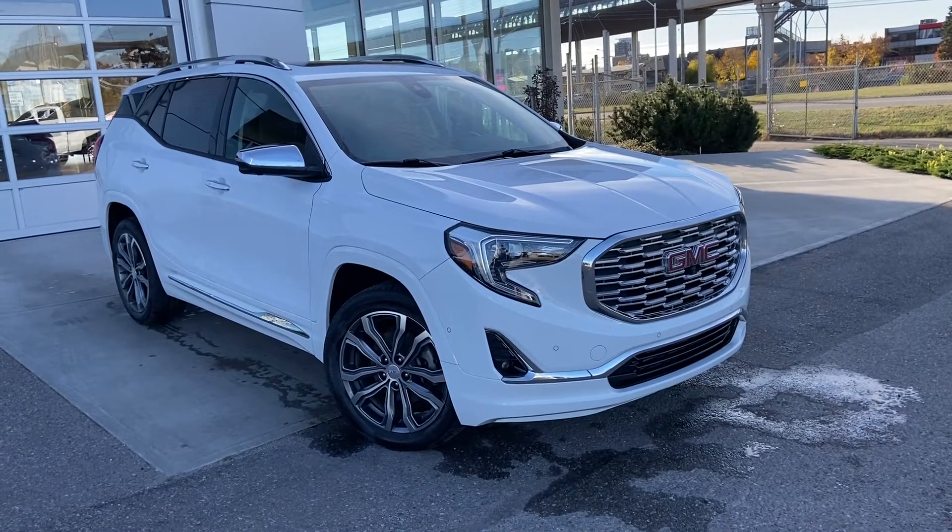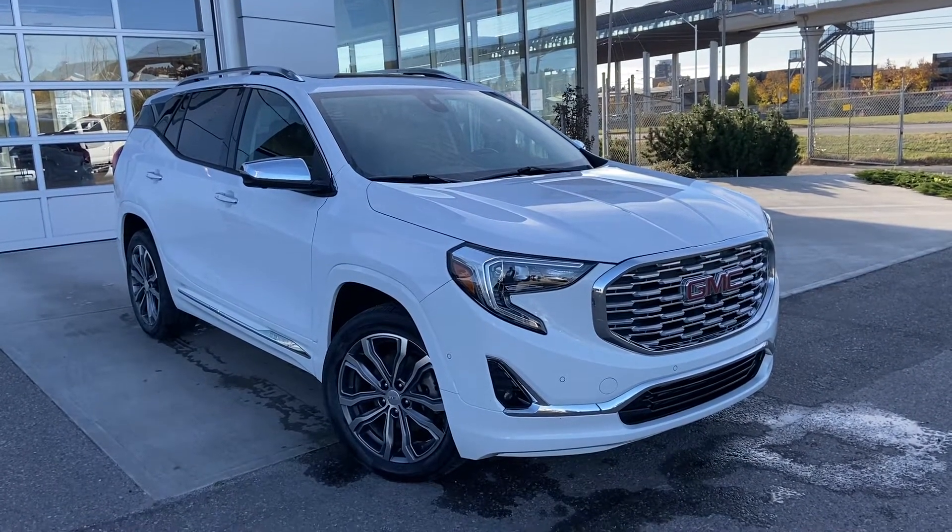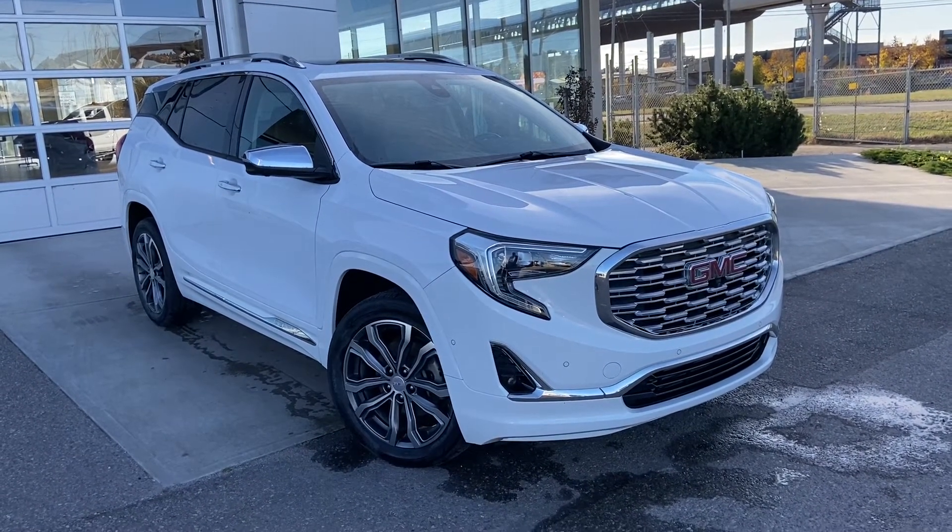Thank you for taking the time to watch this brief walk-around video on the 2019 GMC Terrain Denali. Any questions or inquiries, please contact our sales team. Thank you.